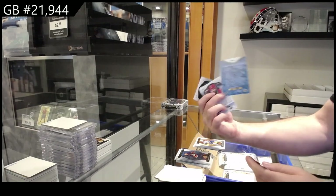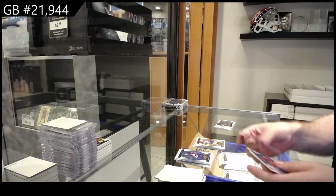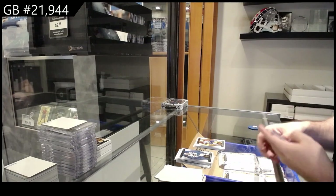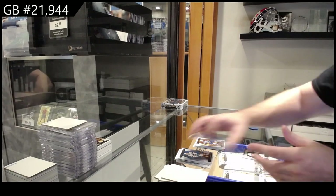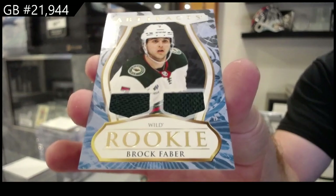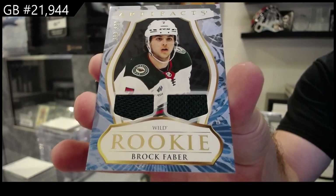We've got a rookie redemption - $237, again I will let you guys know at the end of this who they are - and a dual rookie jersey, $5.99, Brock Faber for Minnesota.